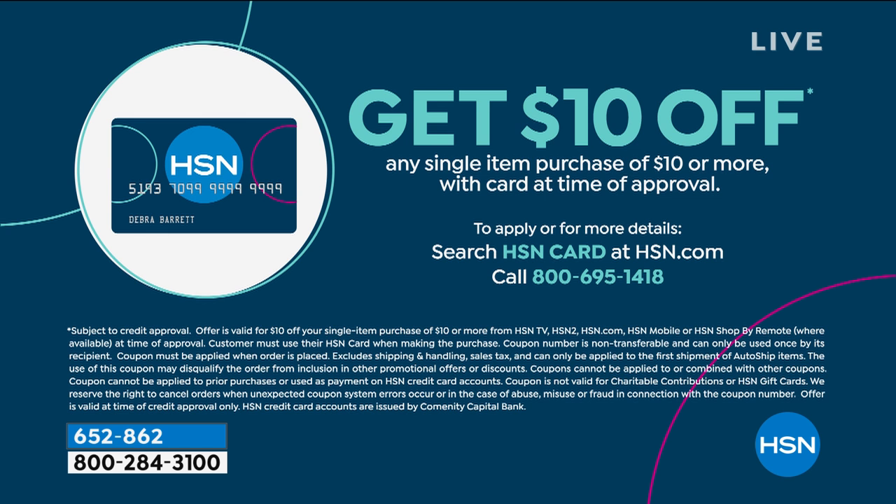Search HSN card at hsn.com to get your card — there is no annual fee. Or call a real person at 800-695-1418. Now, the eyelash curler with a little bling.